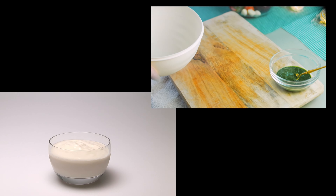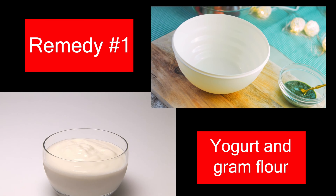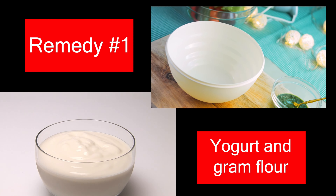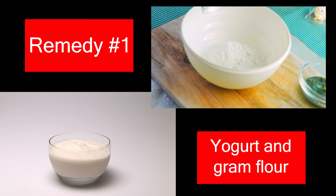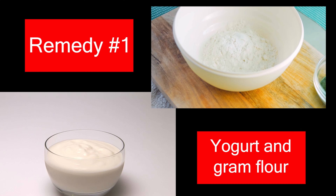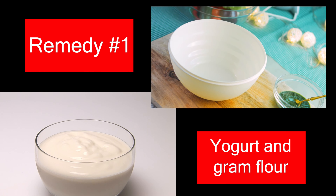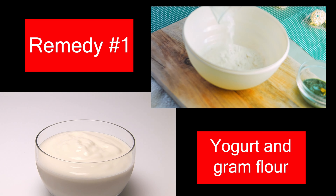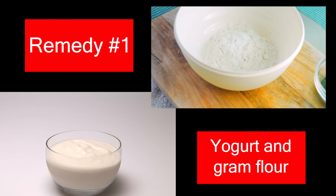1. Yogurt and Gram Flour. Using yogurt as a home remedy for skin rejuvenation is a common practice. Both external application and consumption of yogurt can help in achieving soft and radiant skin. Being a milk product, yogurt is full of nutrients that are beneficial to the skin. The lactic acid in yogurt acts as a natural bleaching agent. Gram flour can help improve the quality of your skin by providing nutrition, and can also be used to obtain a lighter complexion. A mixture of gram flour and yogurt can help moisturize your skin and remove excess oil.